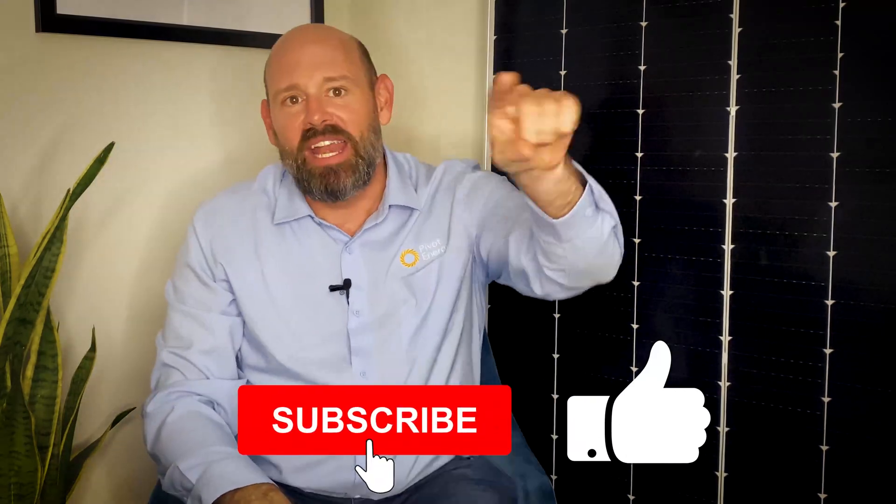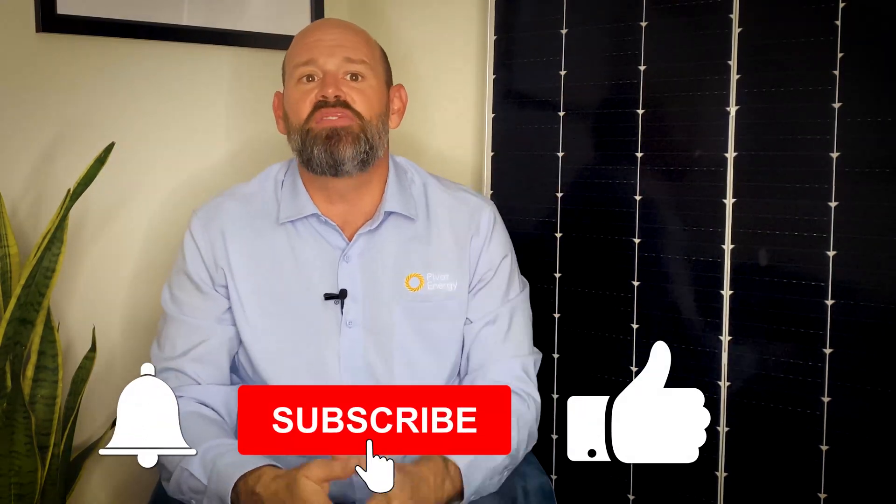Well, that's it for today. Thank you so much for watching. And if you learned something, please give it a thumbs up, subscribe to our channel, and hit the notification bell so you get notified when we post our latest videos on clean energy solutions. Thank you for tuning in to Going Solar with Pivot Energy, and we'll see you next time.